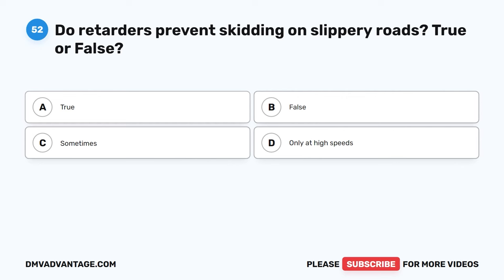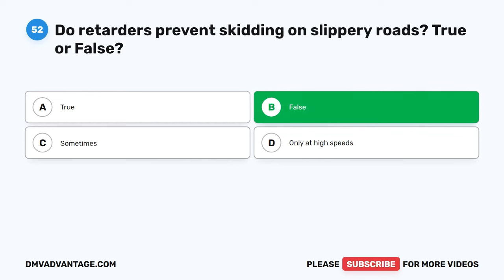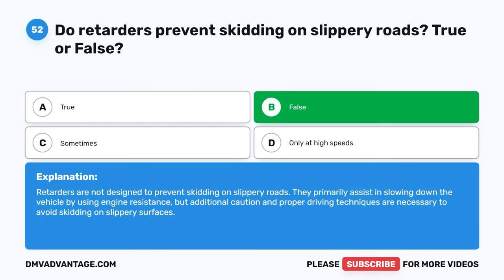Question 52. Do retarders prevent skidding on slippery roads? True or false? A. True. B. False. C. Sometimes. D. Only at high speeds. The correct answer is B. False. Retarders are not designed to prevent skidding on slippery roads. They primarily assist in slowing down the vehicle by using engine resistance, but additional caution and proper driving techniques are necessary to avoid skidding on slippery surfaces.